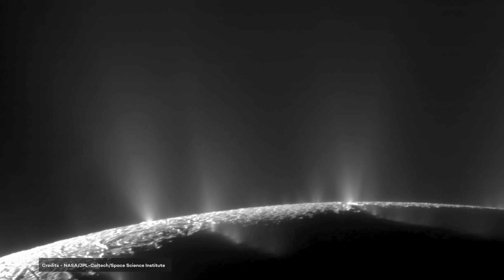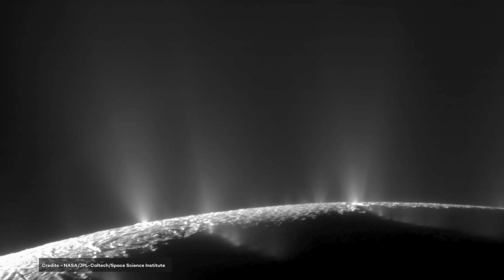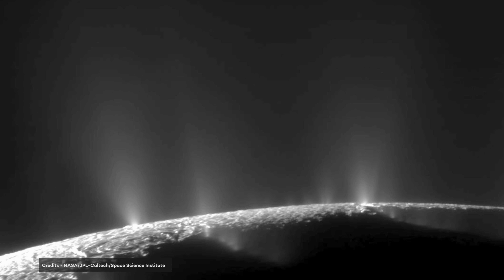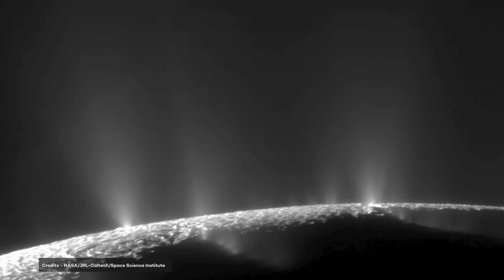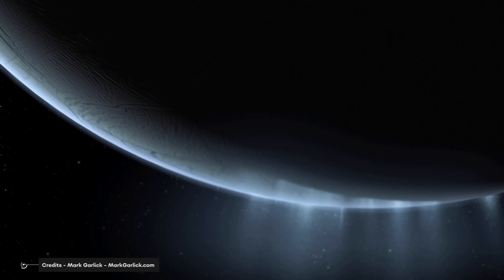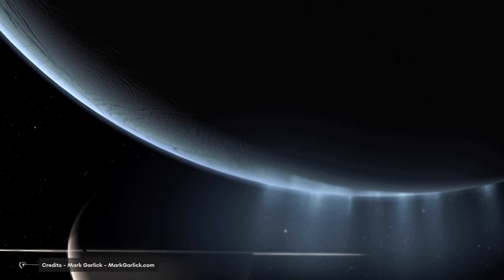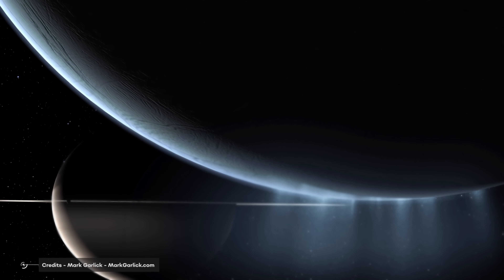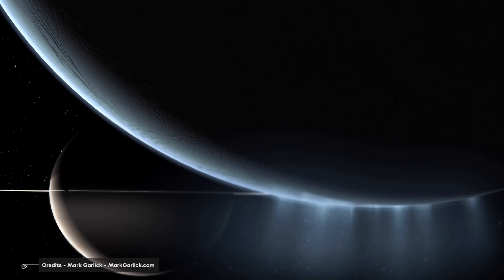To date, more than 100 geysers have been identified in Cassini images, and scientists concluded that some of the geysers' water vapor falls back in the form of snow on the satellite's surface, covering impact craters, while the rest escapes and supplies most of the material that makes up one of Saturn's rings. In 2014, NASA reported that it had found evidence of a large subsurface ocean of water at the south pole, about 10 km thick.